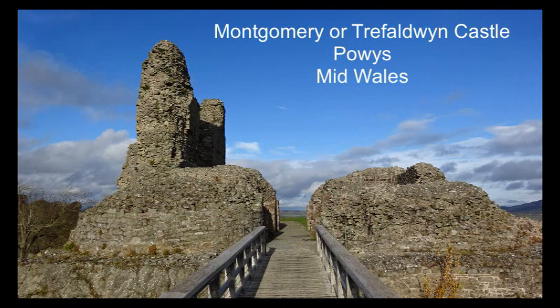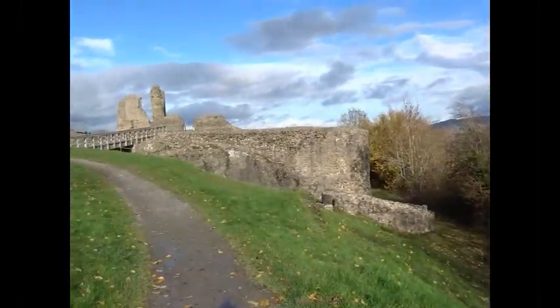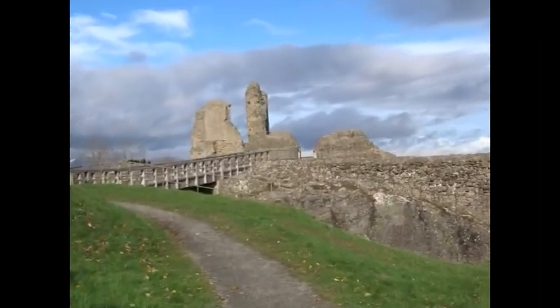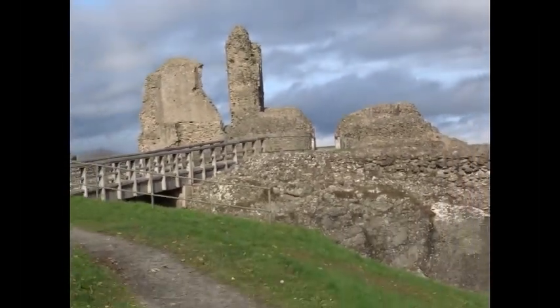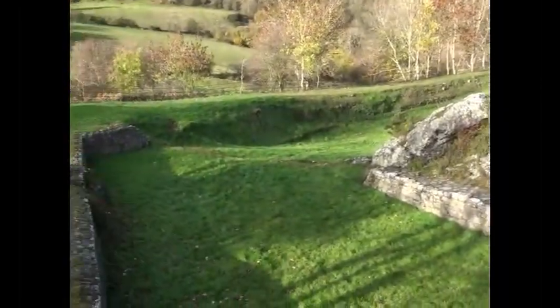This is Montgomery, or Trevaldwyn Castle, in mid-Wales. Only a short distance away is the line of Offa's Dyke. It was built in the early 13th century by Henry III and controlled what was regarded as the gateway to Wales.